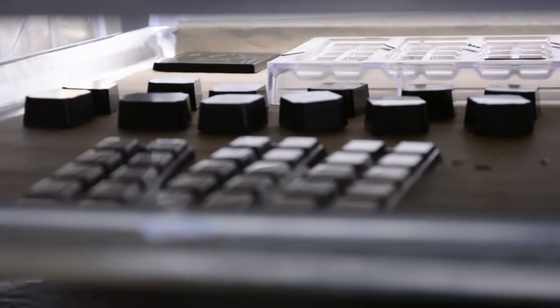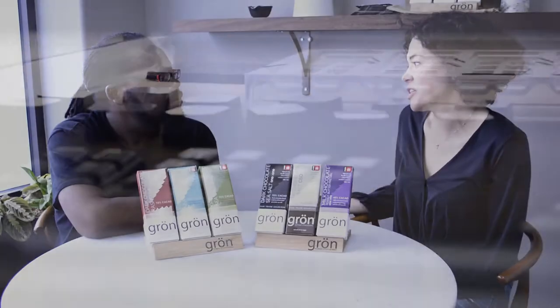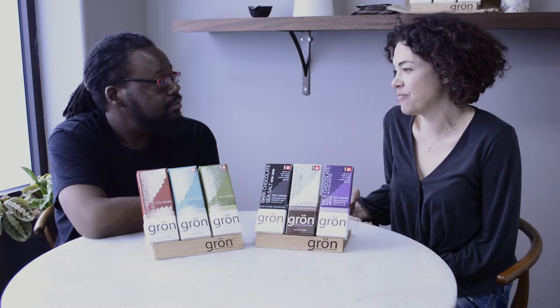Christine is the owner, founder — 'Grand Pupa' — of Gron Chocolates. Before this, she was an architect. When asked how she transitioned from architecture to cannabis chocolate, she said it was an accident: 'Transitioning from architecture over into cannabis was really natural and really unexpected. I just saw a real hole in the market.'